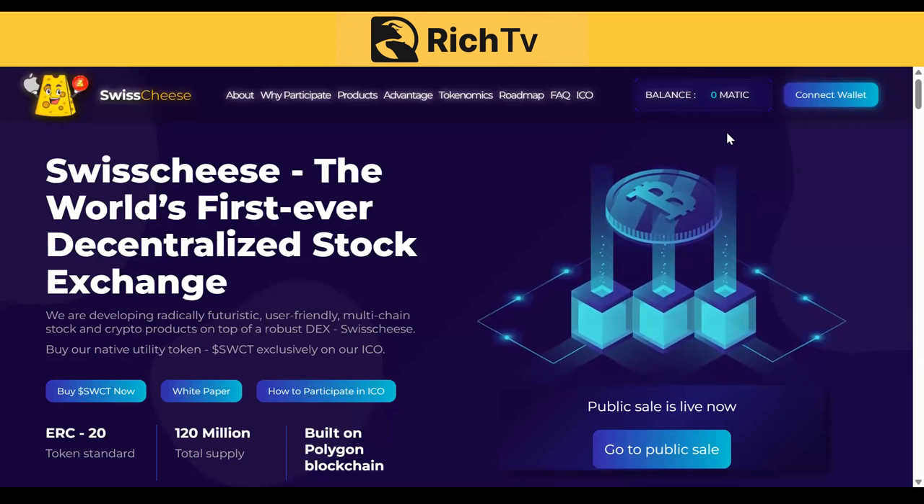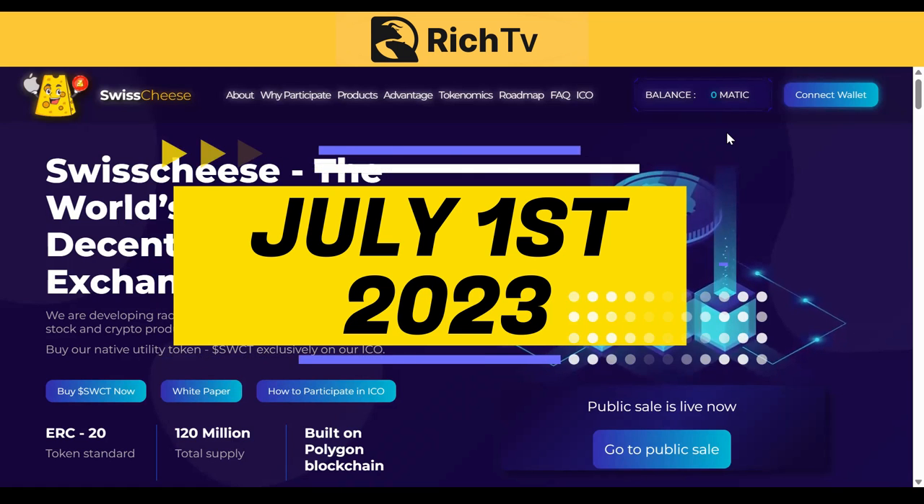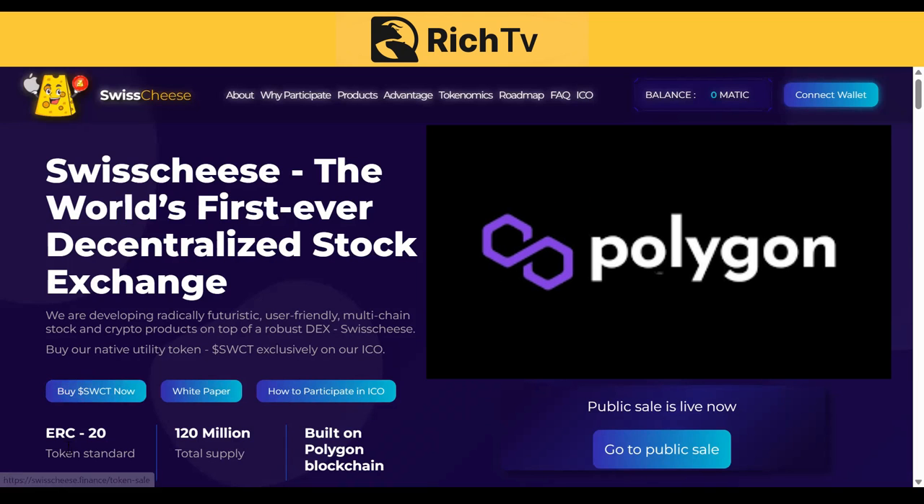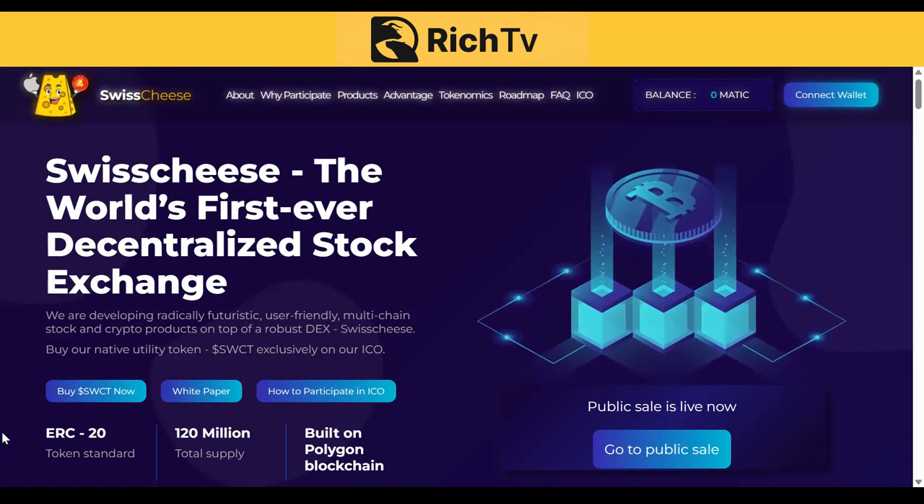Welcome to Swisscheese.finance — the world's first ever decentralized stock exchange. We are developing radically futuristic, user-friendly, multi-chain stock and crypto products on top of a robust DEX on Swisscheese, with our native token SWCT exclusively on our ICO. The deadline is July 1st. Swisscheese is built on the Polygon blockchain, is an ERC20 token standard, and has a 120 million total supply.